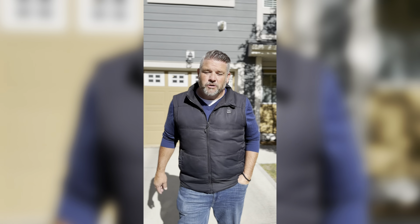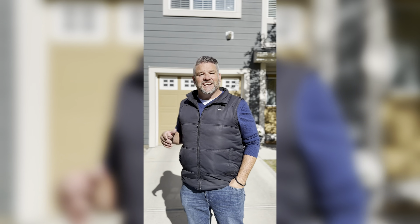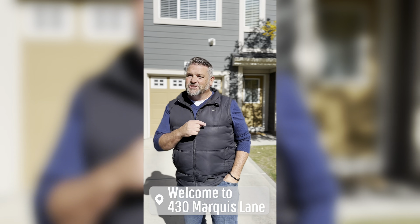Hey, it's Danny James from the One House Group at Real Broker, and I got a brand new townhome listing here under $400,000 — yes, that still exists. But here's the best part: it's one of the best new award-winning communities in Mahogany. Let's go check it out.